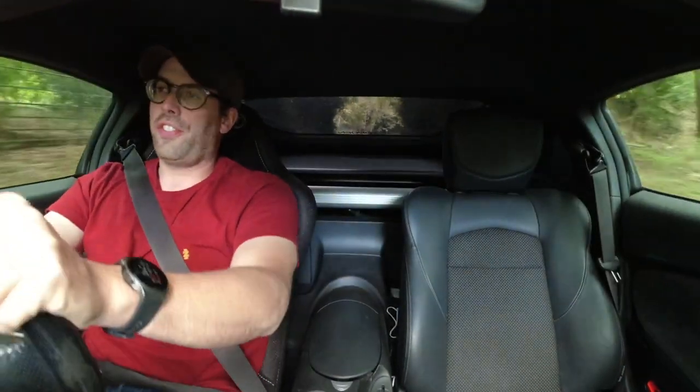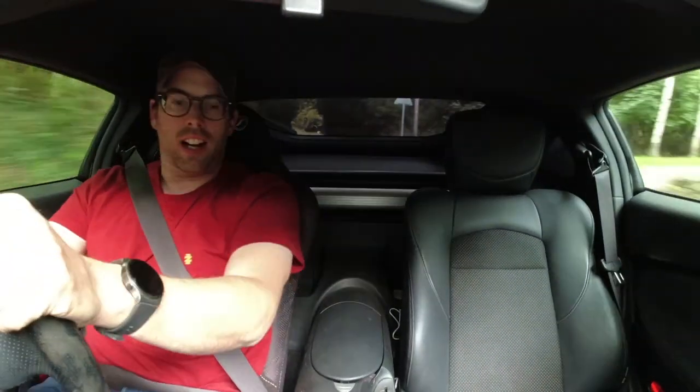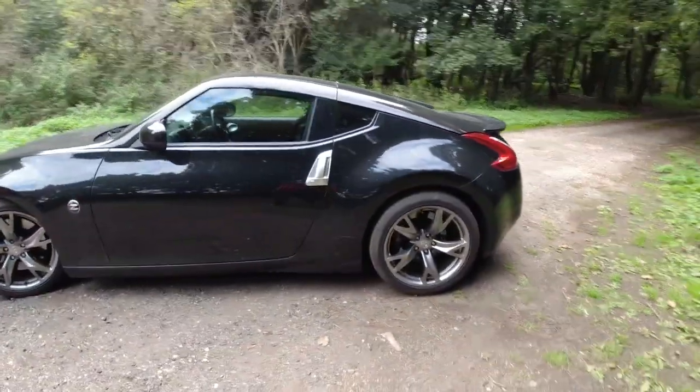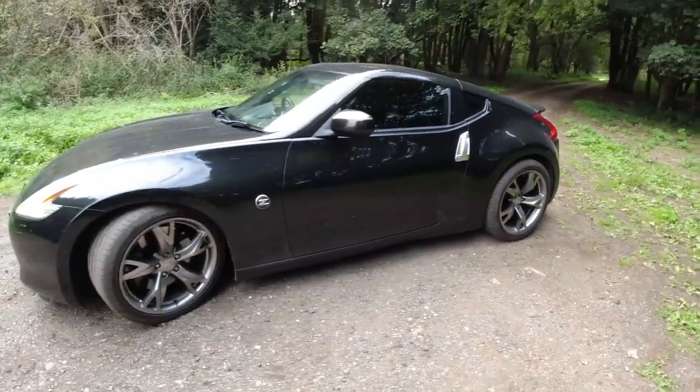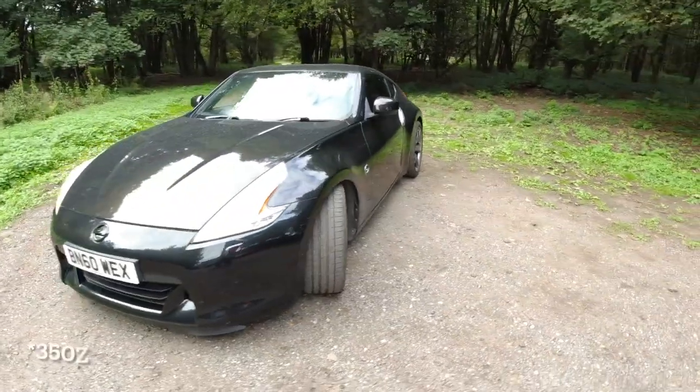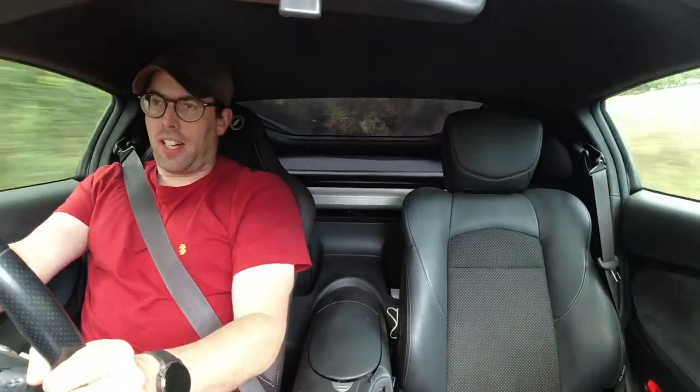So this is my 2010 Nissan 370Z and I love it. I bought this car about 10 months ago. I needed to get back into a Nissan because I made the mistake of selling my last 370Z and getting a Porsche. I did consider going back to a 350Z but the 370Z is shorter —